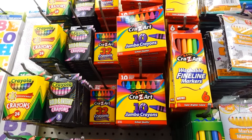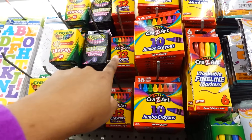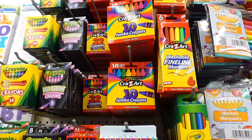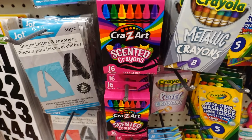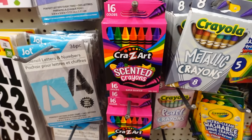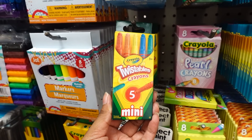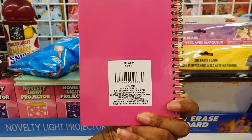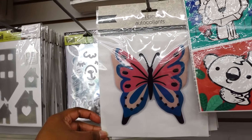Over here in the school supply section, it looks like they added some new crayons and washable markers — you got the 32 crayons, and this is Crazy Art jumbo. Then you got the washable markers, then 32 crayons here. Dollar Tree also sells Crazy Art scratch and sniff crayons. Crayola Twistable crayons — five mini. These notebooks are new: 'Amazing,' 'Laugh,' 'Believe,' 'Dream.' They have this wall decor of the butterfly.